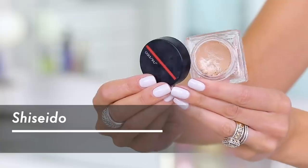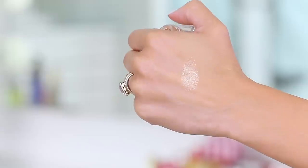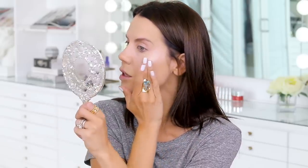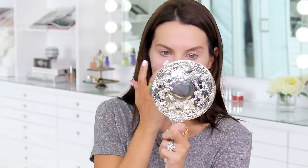I have another highlighter I want to try and this one is from Shiseido — it's more of a putty-type gel. The texture — it's like a putty highlight but a little more firm. Oh my gosh, I love that! If I was wearing actually great makeup this would be so pretty. I love that highlight.